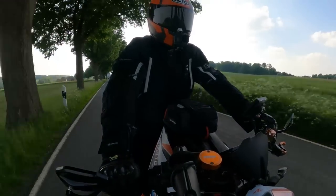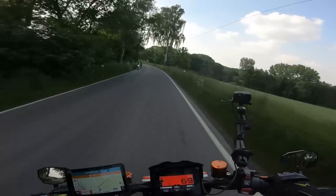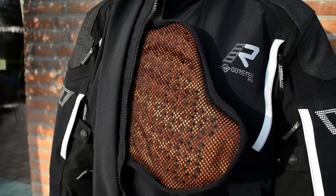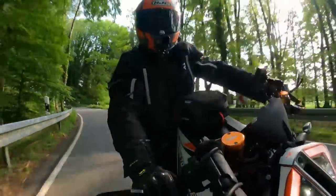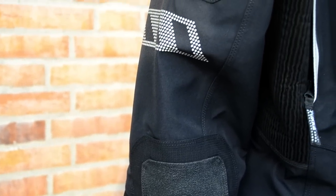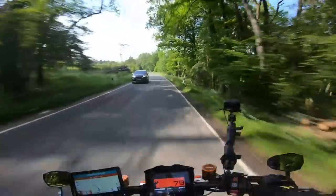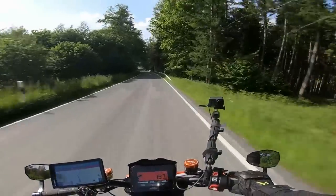With that price, Rukka have thrown everything at this suit. In terms of protection, we've got shoulder, elbow, and back protectors in the jacket, plus a chest protector. The chest protector is CE-rated Level 1 and everything else is Level 2. I'm liking the chest armour — it's very comfortable. Throughout the suit they've used Cordura material, and they've actually woven Kevlar into the Cordura in the high-abrasion areas like shoulders and elbows for extra protection in a crash. Off the bike it does feel like a mass of a suit — it feels heavy — but once you've got it on, it's incredibly comfortable.